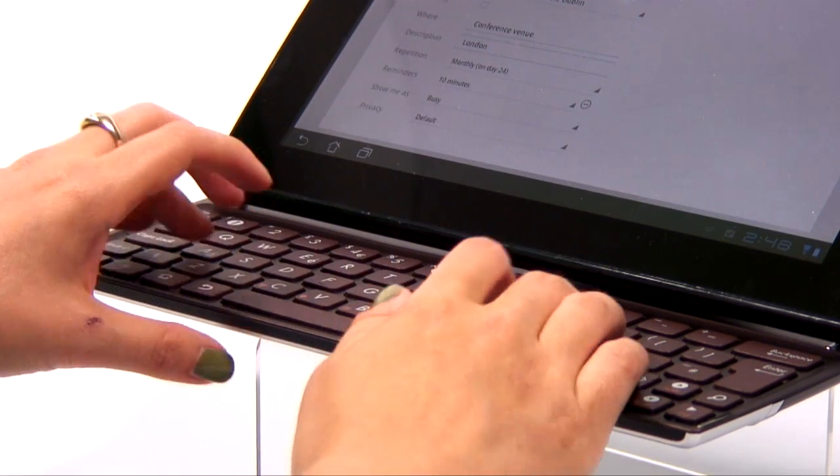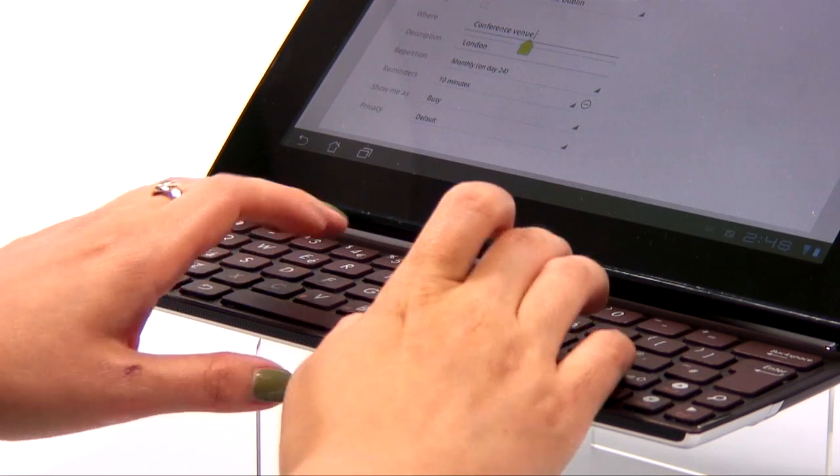A recent survey showed that two thirds of people carry the keyboard dock for their e-pad transformer everywhere they go, which just goes to show how important keyboards are.